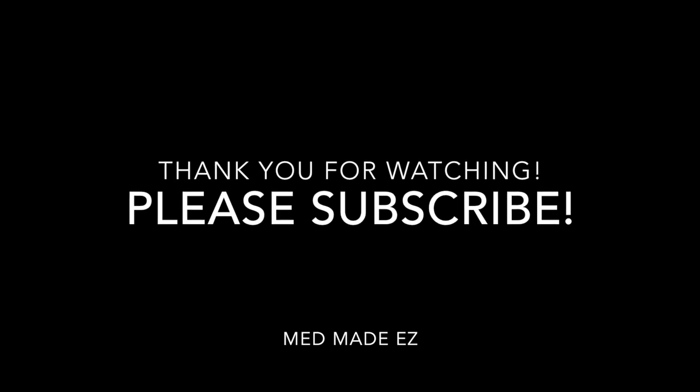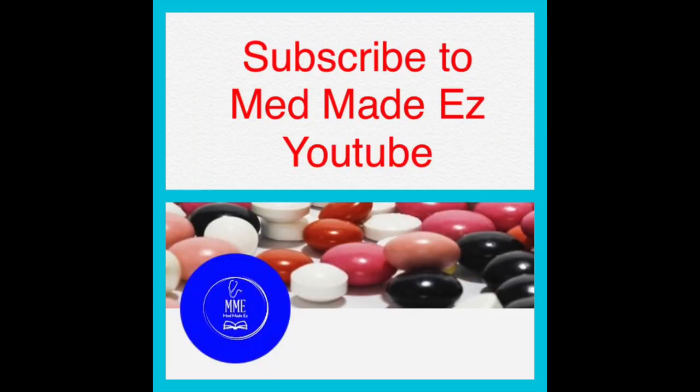Thank you everyone for watching. Please make sure to hit the thumbs up and subscribe to our Med Made Easy YouTube channel. Have a great day!